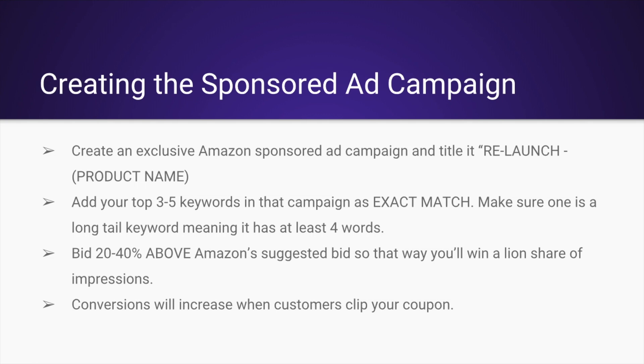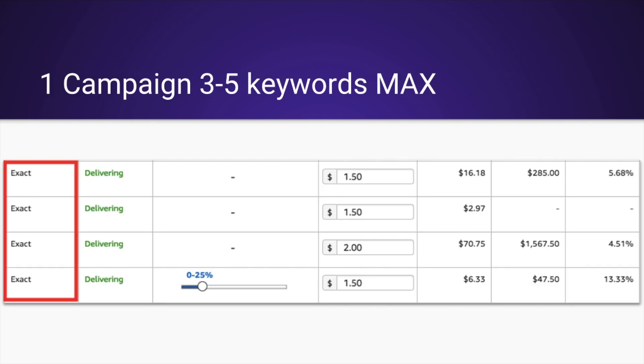Conversions will increase when customers clip your coupon. Here's how it's going to look: one campaign, three to five keywords max. In this example campaign I put four keywords. The reason you're only having a few is so that you can conserve your budget and make every single sale count. Since you're upping the bid 20 to 40% above what Amazon suggests, you're going to be getting more clicks and potentially more sales.